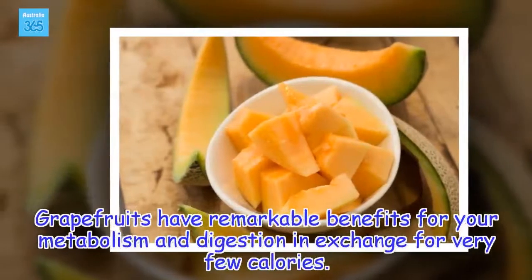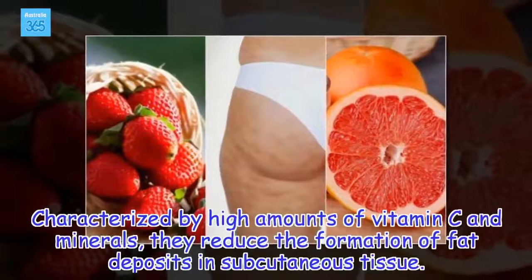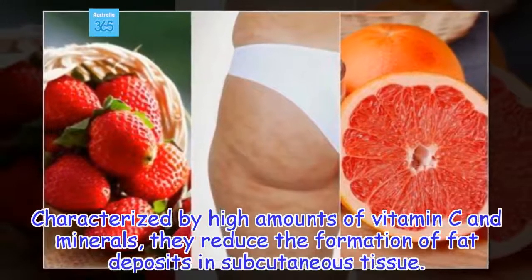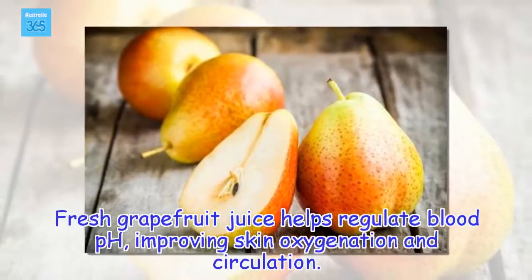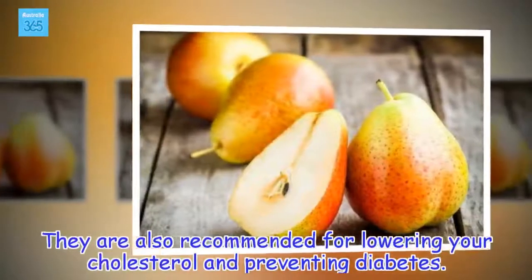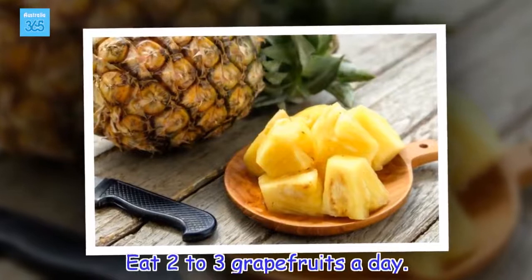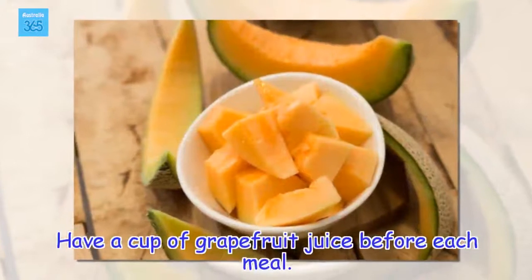Grapefruits. Grapefruits have remarkable benefits for your metabolism and digestion in exchange for very few calories. Characterized by high amounts of vitamin C and minerals, they reduce the formation of fat deposits in subcutaneous tissue. Fresh grapefruit juice helps regulate blood pH, improving skin oxygenation and circulation. They are also recommended for lowering your cholesterol and preventing diabetes. Eat 2 to 3 grapefruits a day. Have a cup of grapefruit juice before each meal.